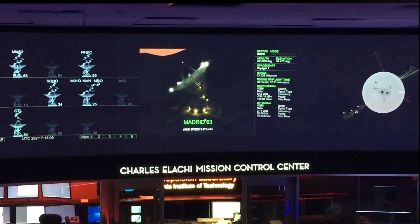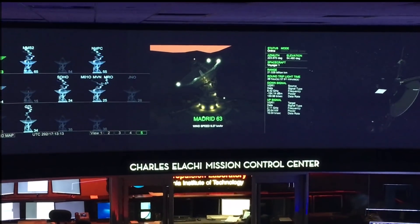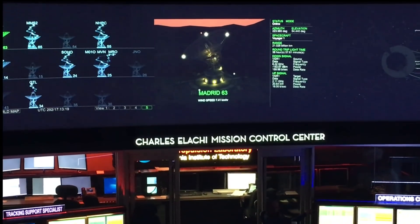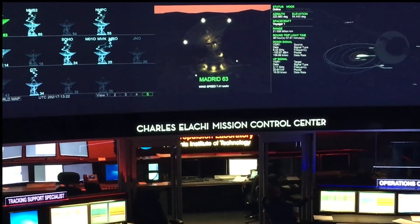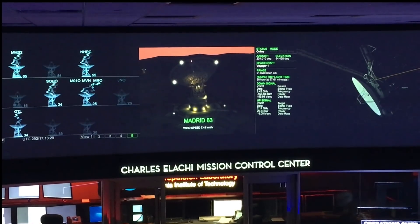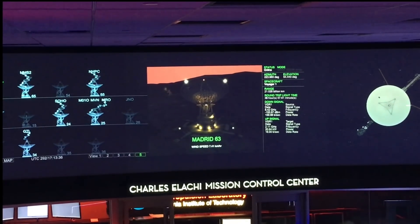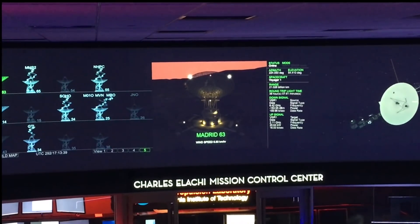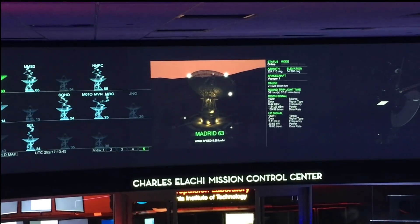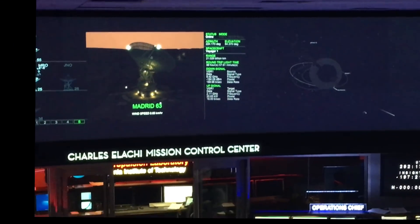That middle screen shows the stats for the current link between station 63 and Voyager 1. You can see the round-trip light time is more than 38 hours — almost 39 hours — 21 billion kilometers from home. We're receiving data from the spacecraft at 160 bits per second, and we're transmitting to Voyager 1 at 16 bits per second. The reason is that Voyager has a smaller receiver, and we're not using X-band or K-band but S-band at around 2 gigahertz, a less efficient frequency, so for a given amount of power we can get less data up to the spacecraft.